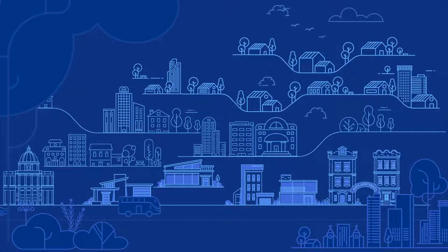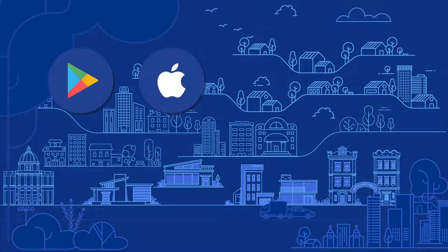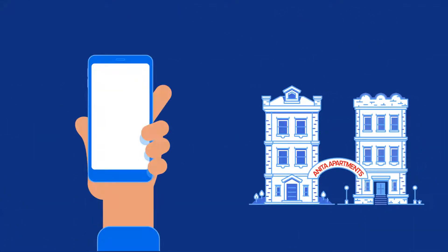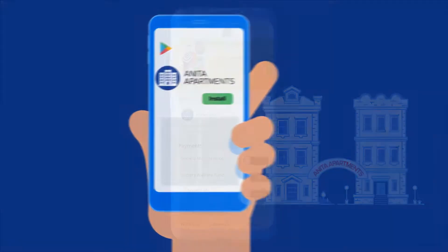My Society is unique to your society and is hosted on Play Store or App Store in your institution's name. For example, Anita Apartments would be available as Anita Apartments in both App Store and Play Store.